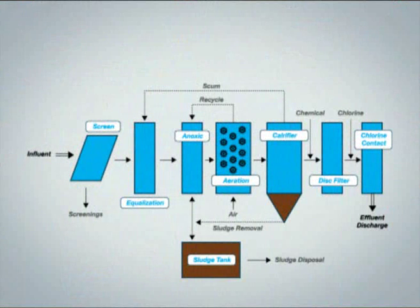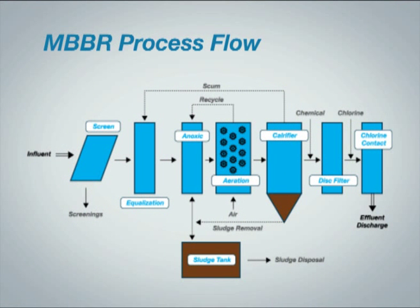The treatment process consists of pre-treatment including screens to remove trash from the influent wastewater, and an equalization tank for balancing the fluctuations in flow and wastewater content. Secondary treatment includes an anoxic tank to remove nitrates returned from the aeration stage, an aeration tank to remove BOD and convert ammonia to nitrates, and a clarifier to separate the biosolids from the treated water.